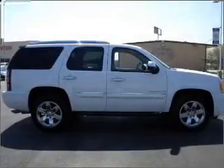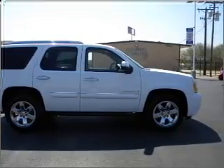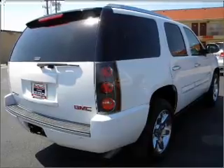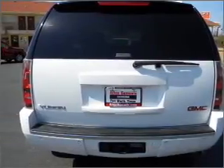Stand out from the crowd with premium wheels. A premium sound system is just one of the benefits of owning this vehicle. Anti-lock brakes help you bring your vehicle to a safe stop. Let the sun shine in with a sunroof. Memory settings are just one of the extras.